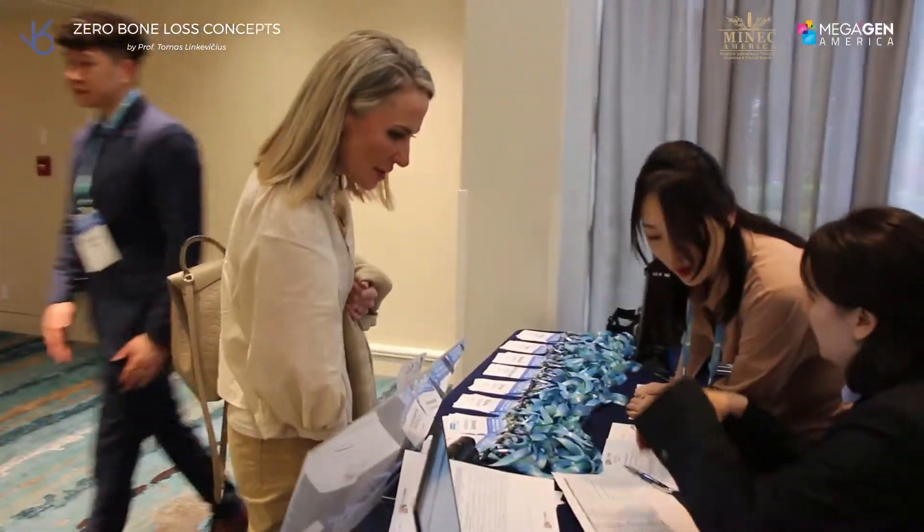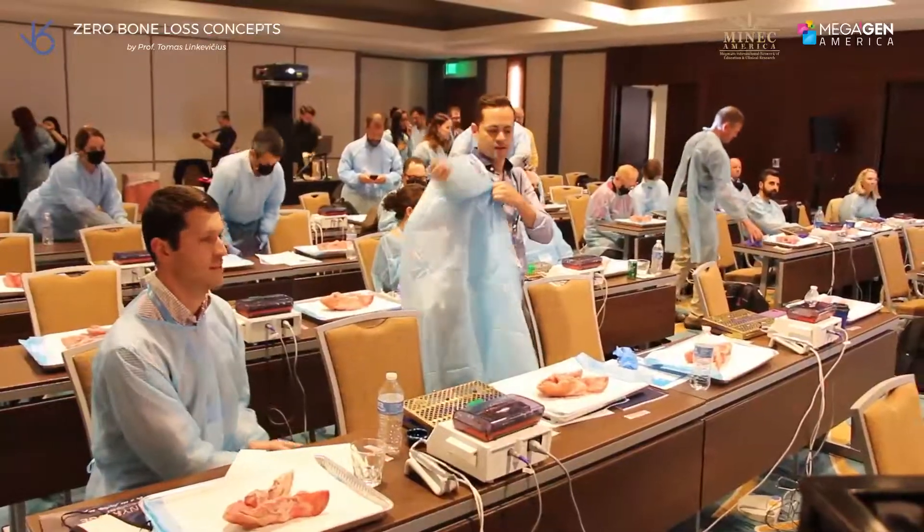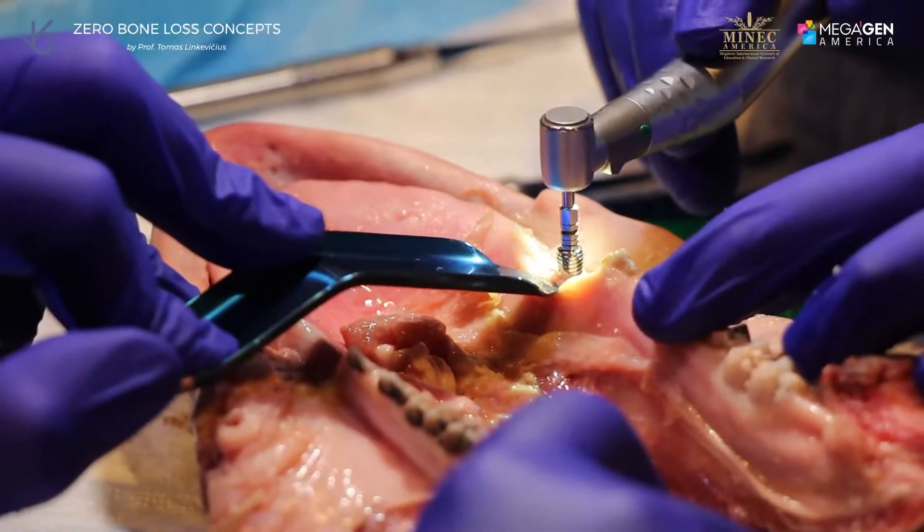The combination of surgical and prosthetic techniques — just having respect for all those things is really important. He's gone over that a couple of times and, you know, his results kind of speak for themselves. It's impressive.